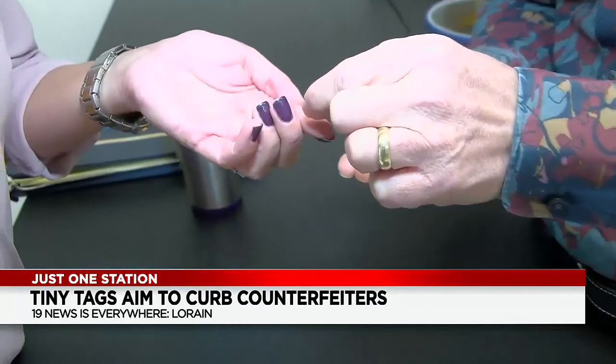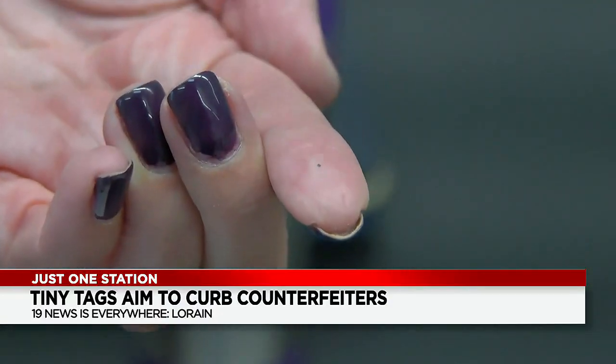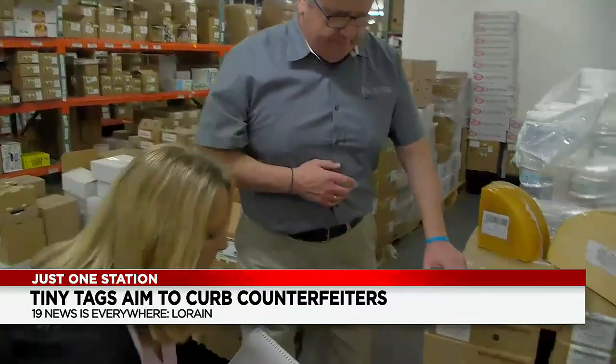When a digital tag is placed on a product — whether it's a piece of salmon in a restaurant labeled as Copper River salmon — it can verify whether it actually is Copper River salmon or not. This digital tag goes all the way back to the fish.